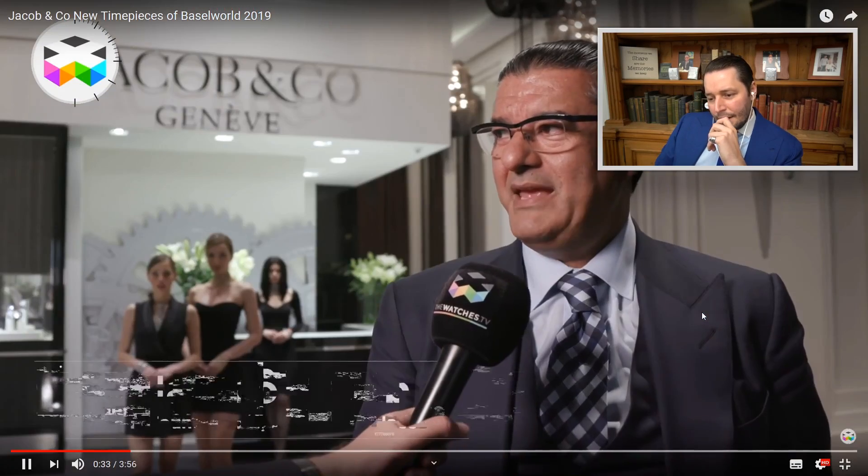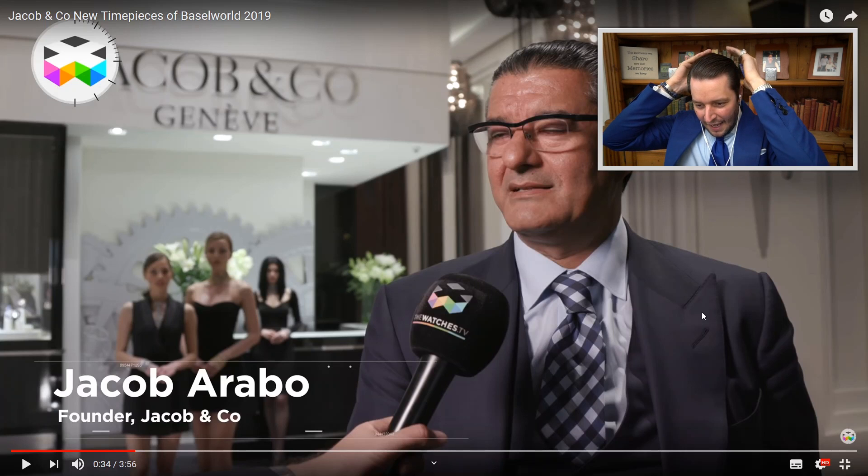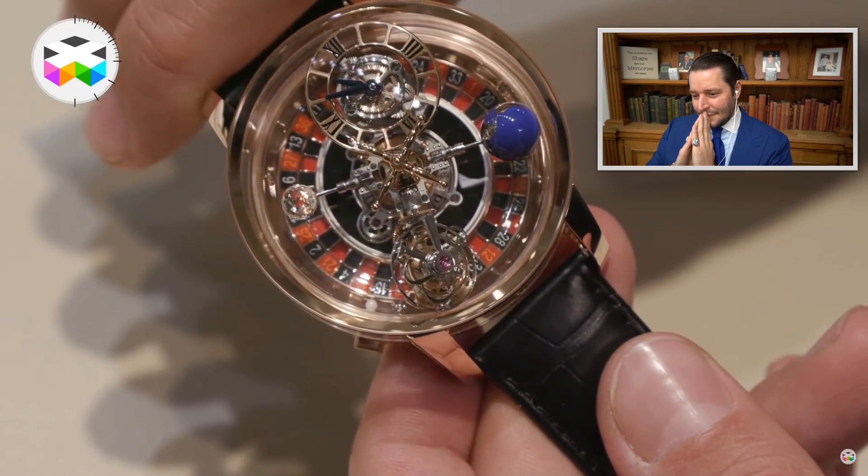The main novelties at Basel. This is the owner of Jacob & Co, Mr. Jacob Arabo — always perfectly tanned, in a suit, hair done. The Basel novelty this year: first time ever showing and introducing the Casino Astronomia — Casino, where you can actually bet.